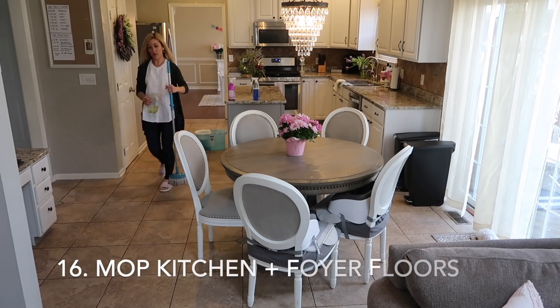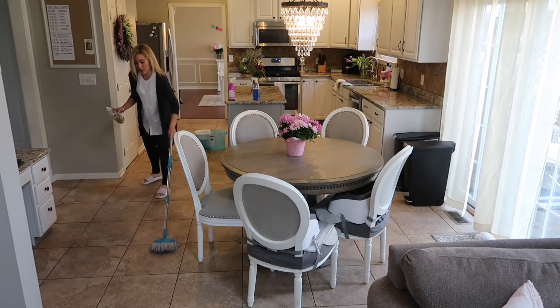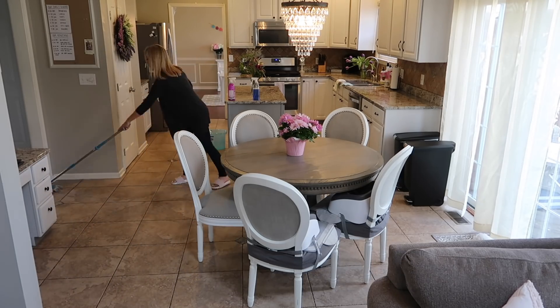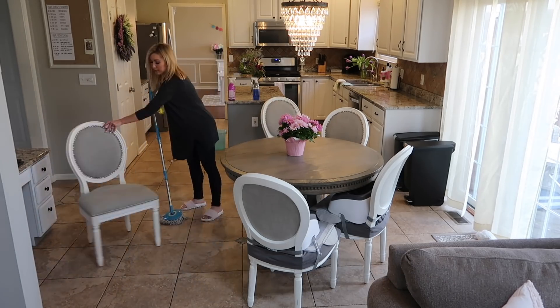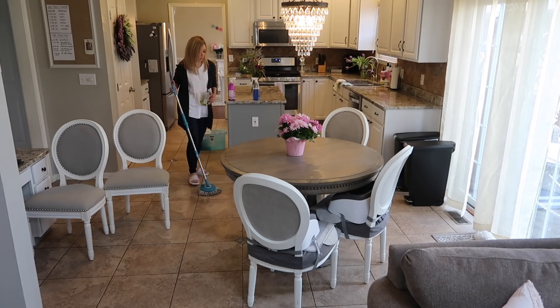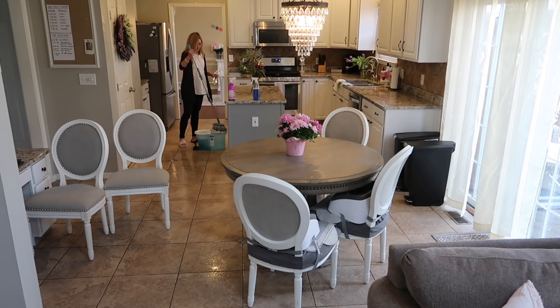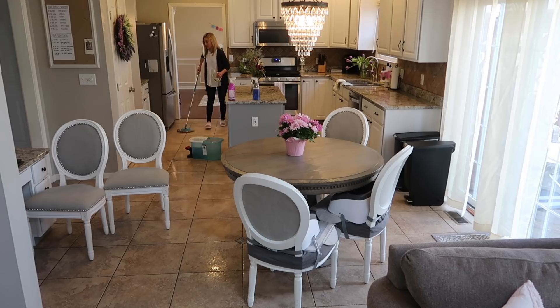The final thing I do as part of my daily cleaning routine is mop the kitchen floors, and if I have the time I do the other hard floors downstairs too, just because they get so much traffic from going in and out of the house every single day. If I'm mopping during nap time and the kids stay asleep, I just keep mopping as much as I can.